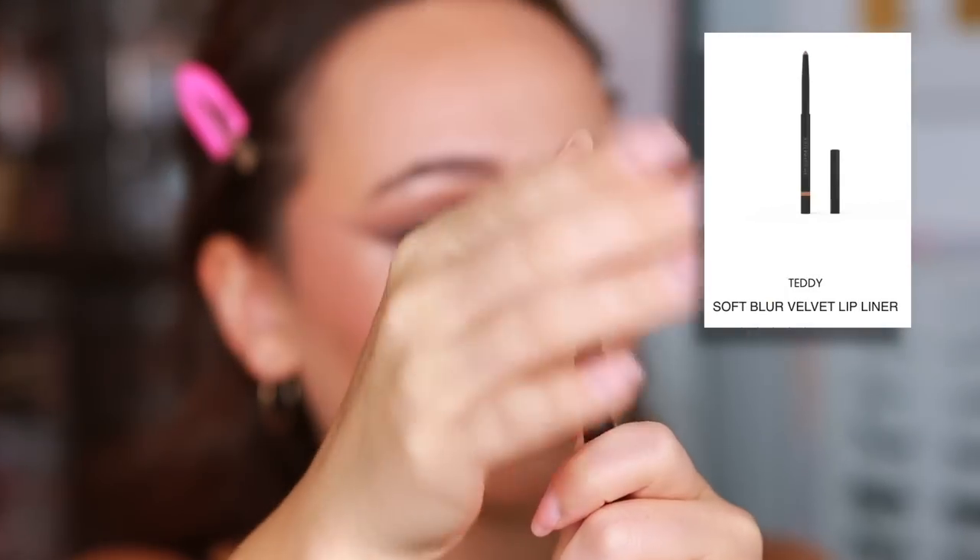Moving on to lips — this is not a new product, but one I've reached back into my collection for consistently. This is from M Cosmetics — the Soft Blur Velvet Lip Liner in the shade Teddy, which is the perfect everyday neutral lip liner. The formula is really creamy and easy to apply, not the longest lasting but good enough. The color is perfect for that contoured-style lip — I've been really into the lip liner and lip oil duo recently. It has maybe a hint of warmth and goes with so many lip colors. M Cosmetics overall has a really beautiful lip liner formula.